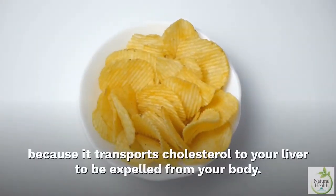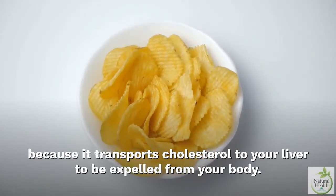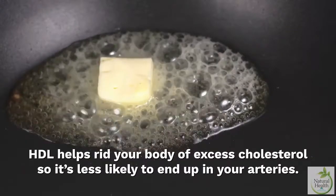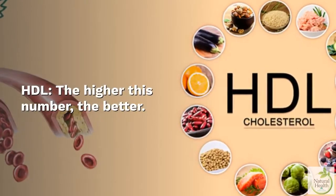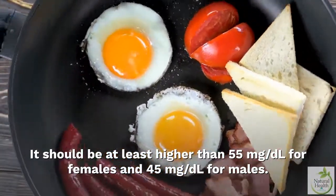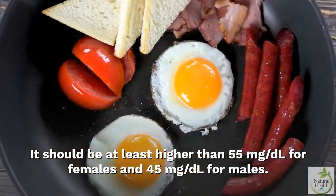HDL is known as good cholesterol because it transports cholesterol to your liver to be expelled from your body. HDL helps rid your body of excess cholesterol so it's less likely to end up in your arteries. For HDL, the higher this number the better — it should be at least higher than 55 mg per deciliter for females and 45 mg per deciliter for males.